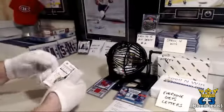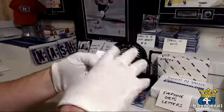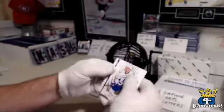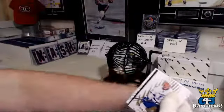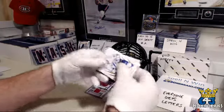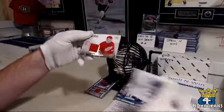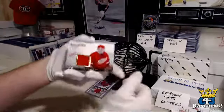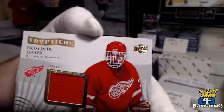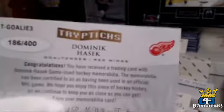Last pack — hopefully we saved the best for last. Another Triptych: Malkin, from the back. Tavares, Luongo. And Dominic Hasek — Triptych jersey for the Detroit Red Wings and Daniel, number 186 out of 400.